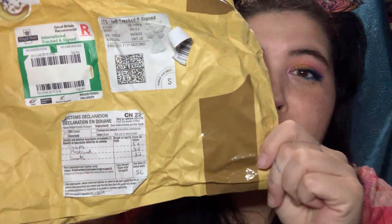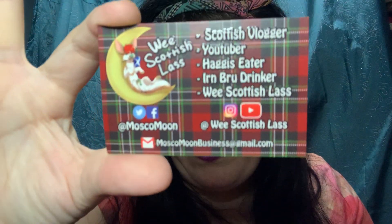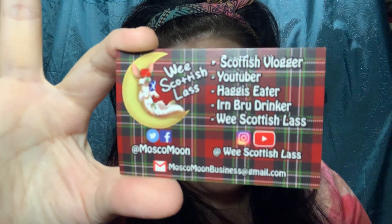I got a package from Royal Mail from Scotland, so we're going to do a Scottish taste testing. First off, a wee pocket hug. This was from Moscow Moon — Wee Scottish Lass — she's a Scottish YouTuber. I'll link her channel in the description down below. On the back it says 'Haste ye back' — comment below if you know what that means!